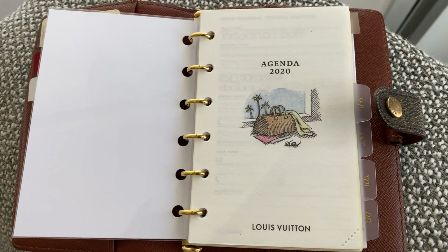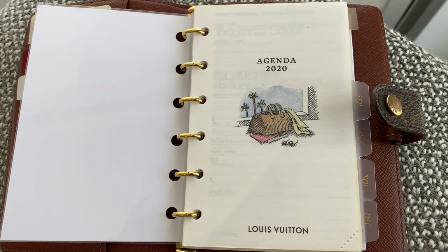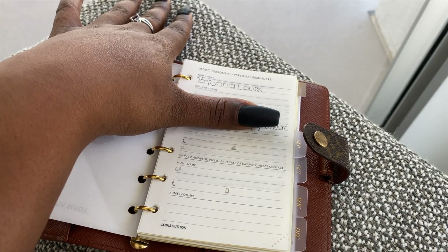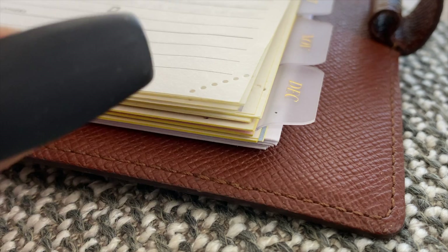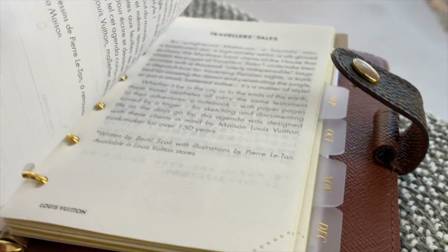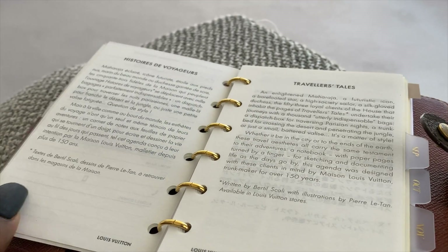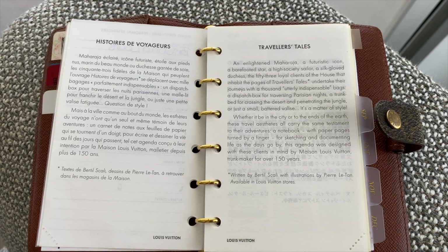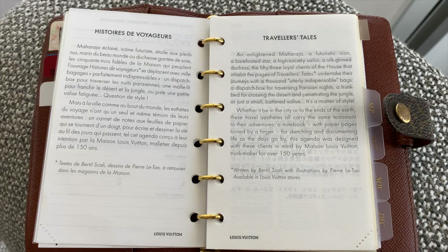These cream or off-white inserts are what you would get if you had ordered from the Louis Vuitton website for the 2020 year. I've decided that even though there is some more time left in this year, I didn't really want to continue using them, and so after I filmed the first half of this video I ended up deciding to order some different inserts.